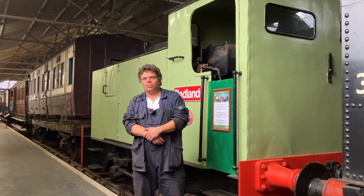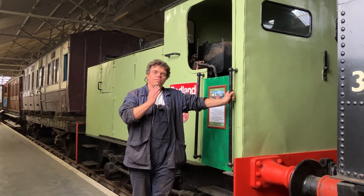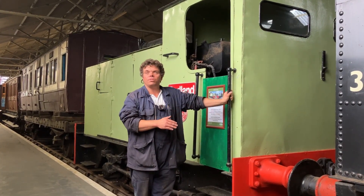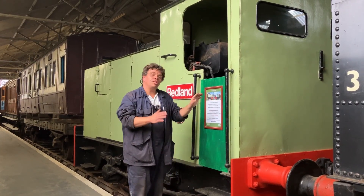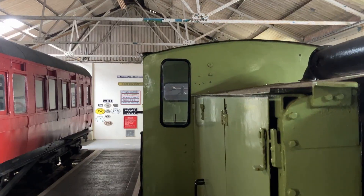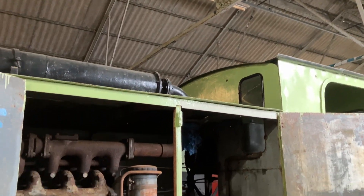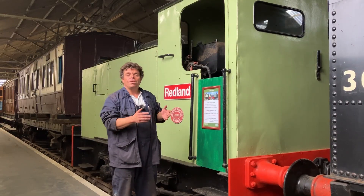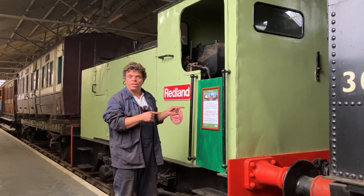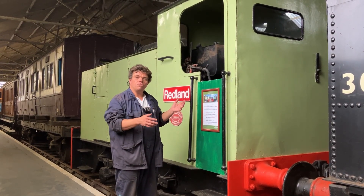Hi there and welcome back to Quayton Steamworks. Today we're talking about a special engine to the society. This is actually the first loco that was delivered to the society way back in 1969. Now it's a bit of an unusual loco — it's a Kerr Stewart kind of Hunslet crossover diesel. This was made in 1929, so quite early on in diesel technology, and this one absolutely shows that. We're going to have a little walk around and show you a bit more about it.